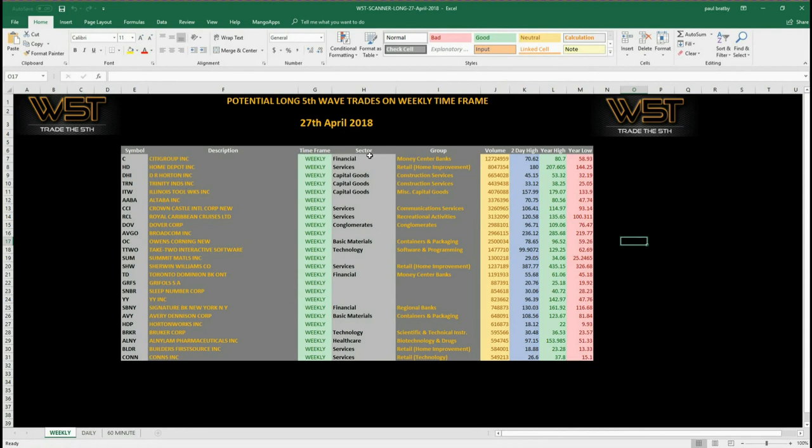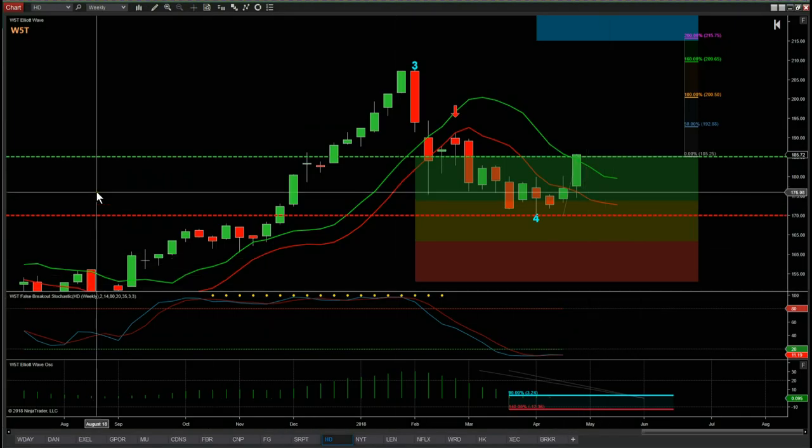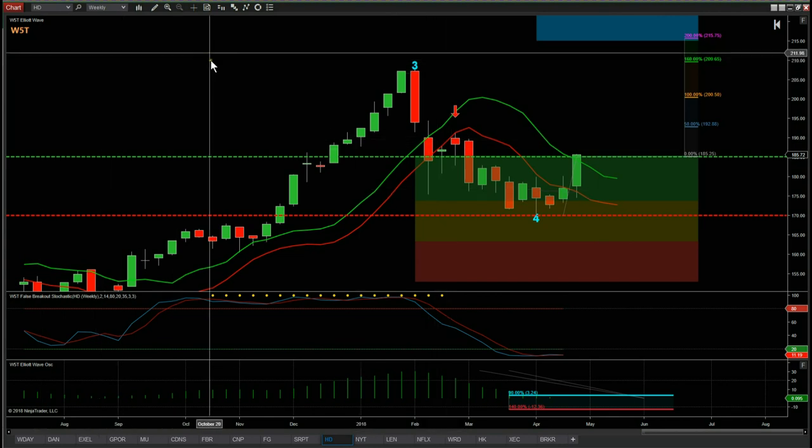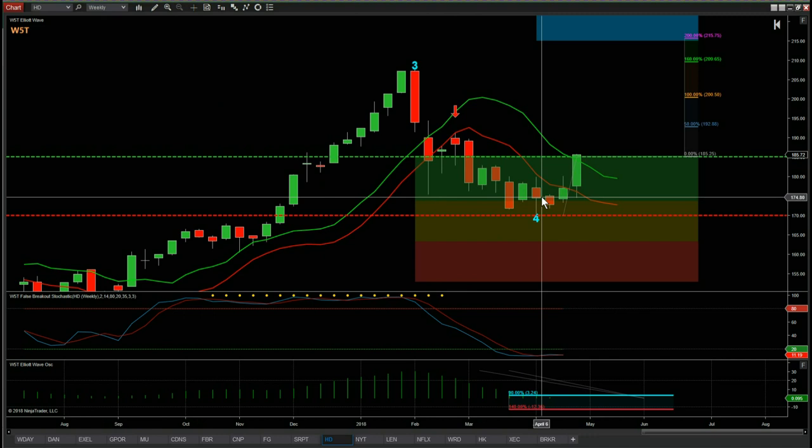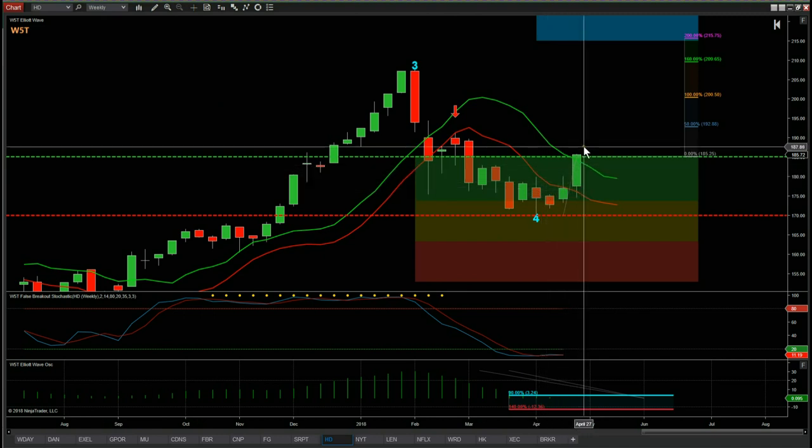I've chosen weeklies again because we're looking for longer-term swings. HD, which you'll look at in a minute, just triggered — I did a signal video on this a couple of weeks ago. So let's have a look at the chart. I'm using the Elliott Wave indicator suite from way5trade, and this is the NinjaTrader version, but it is also available on thinkorswim, TradeStation, and MultiCharts. I just wanted to touch on HD — I put this signal video together previously a couple of weeks ago and yesterday we triggered this.